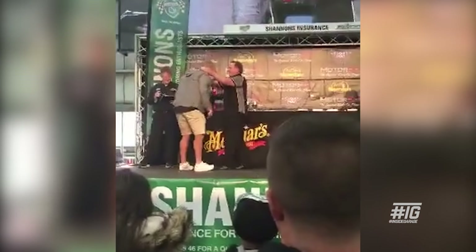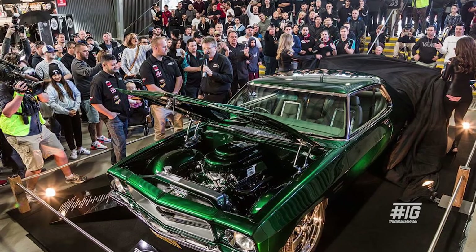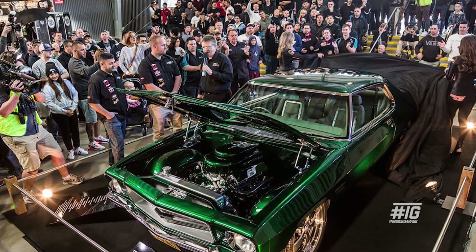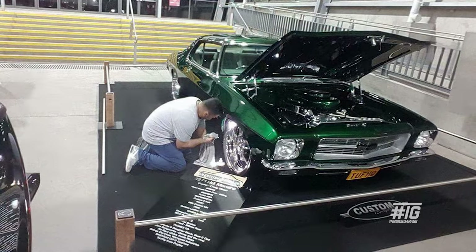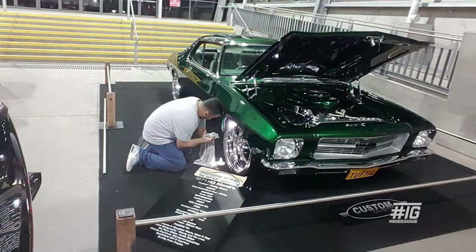Danny approached me probably halfway through the build and said we're going to unveil this car at Motorex, so I was a bit taken back by that. The unveil was pretty special — I'd never done anything like that before. Very stressful, I suppose you'd say, but exciting at the same time. It's an awesome feeling.